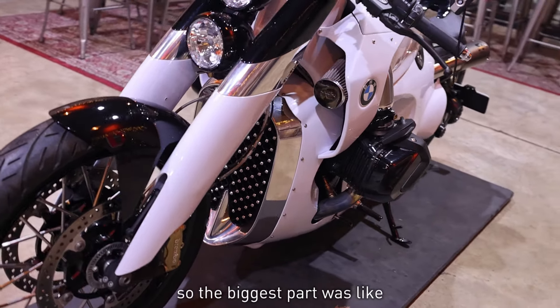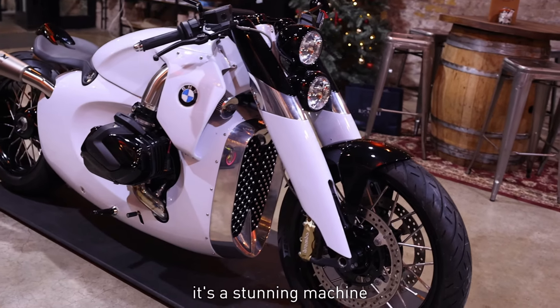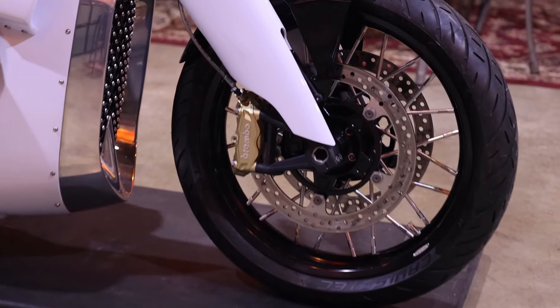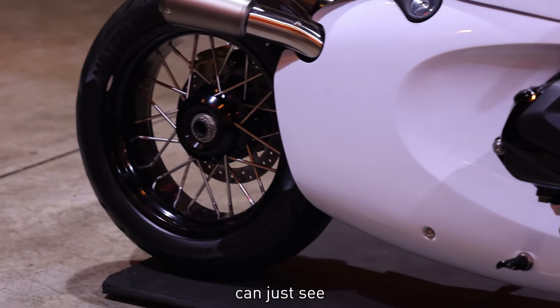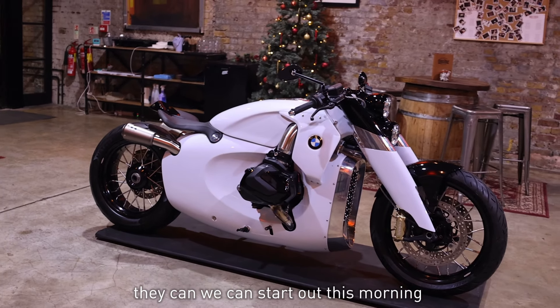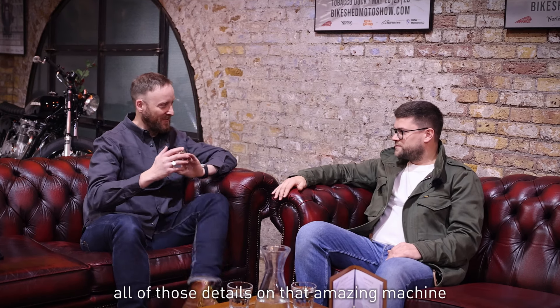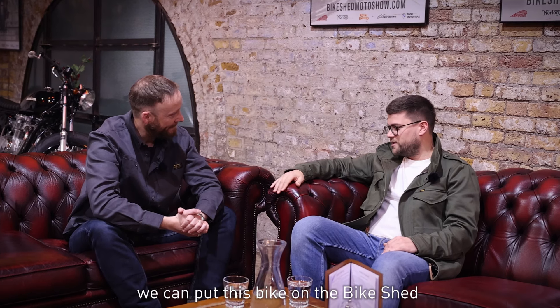It's a stunning machine. The biggest part was creating the idea and then building it — it took almost a year. Reimagined is up for sale right now. People in London can come and see it in real life at Bike Shed. We'll put a link in the description with a link to the classified, where you can see more pictures, and we'll make sure we get some beautiful shots of all those details. Hopefully during the spring we can put this bike on the Bike Shed Motorcycle Show.